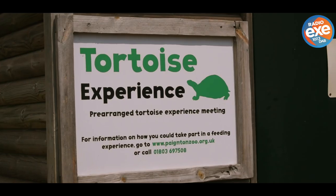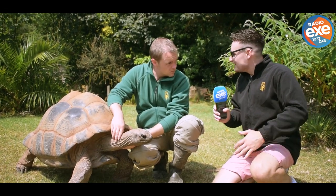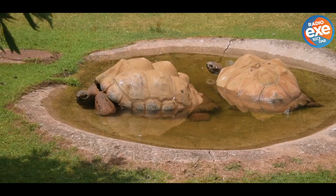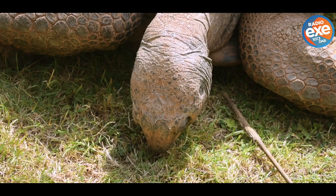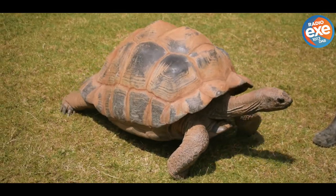Inside the tortoise enclosure at Paynton Zoo, Luke explains what visitors can get out of this experience. If you come and do the tortoise experience, you get a unique opportunity to come over the barriers and into the tortoises' environment. They are home to six Aldabra giant tortoises — the second largest species of tortoise in the world.